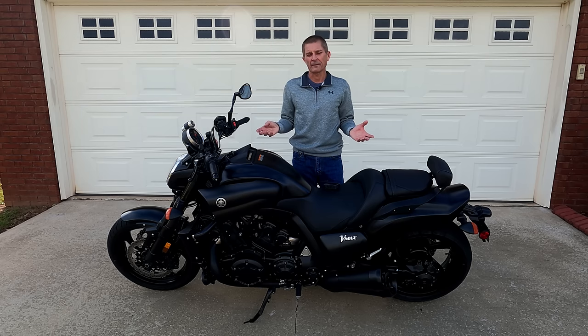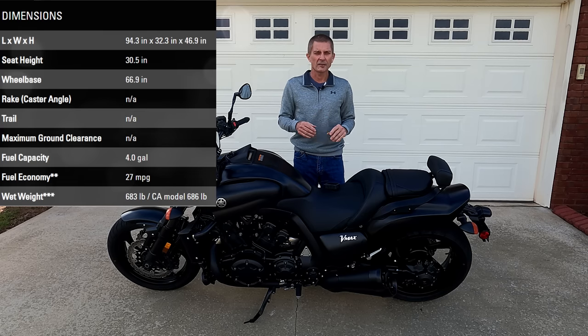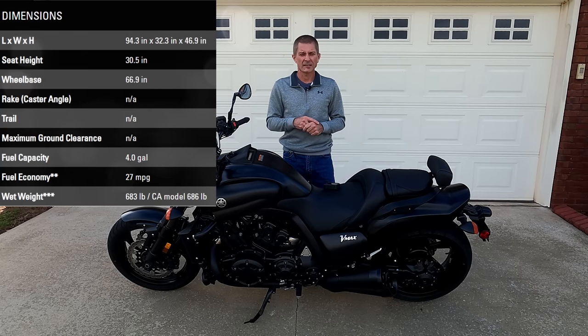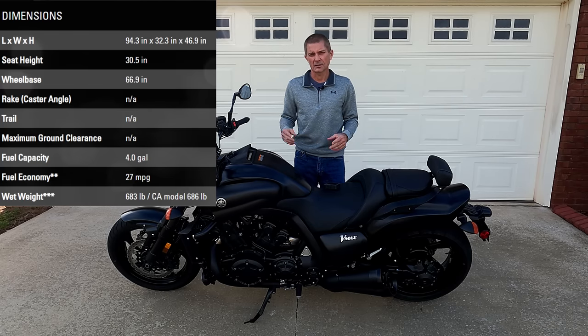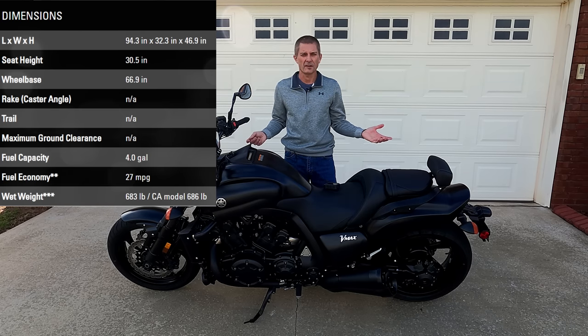First, what everybody knows about the VMAX is how huge this thing is. It's a very large bike and it weighs 683 pounds wet. It's also a very long bike, coming in at 66.9 inches as far as the wheelbase is concerned — so we may as well just say it has a 67-inch wheelbase.